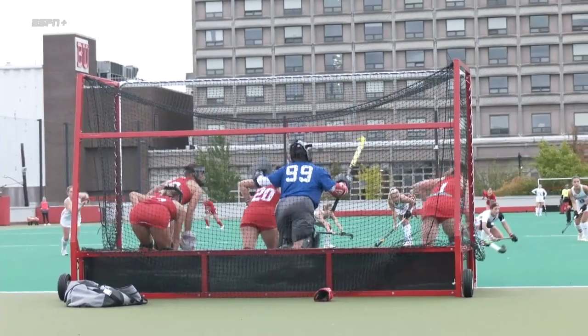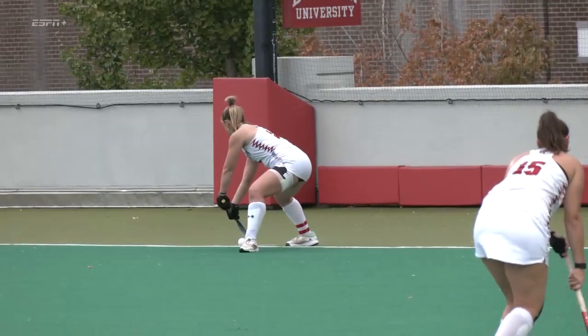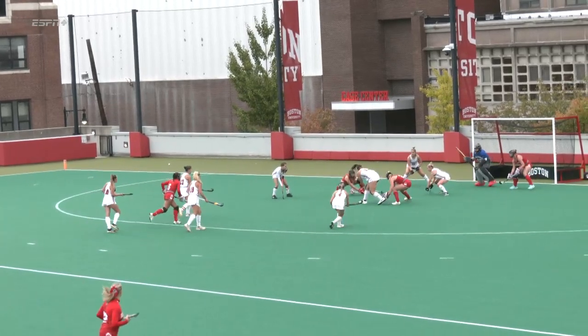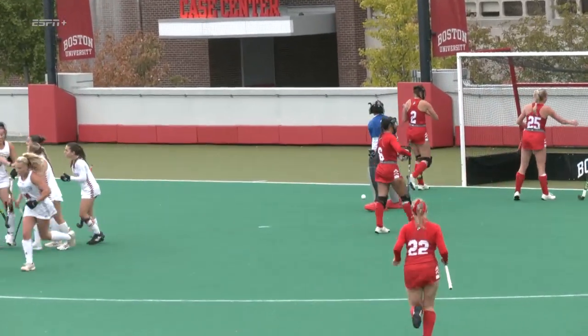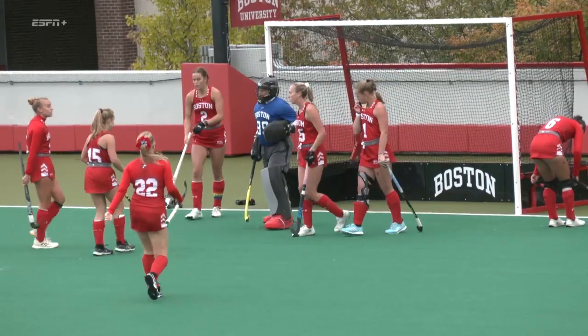Late in corner number two. I think Taylor got the stick on that down low, number six in white. Northeastern looking for a 3-0 lead. Good control of the ball — there it is! That's the second for Adragna, not just today, but on the season.